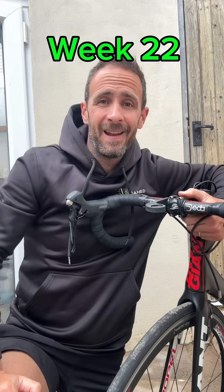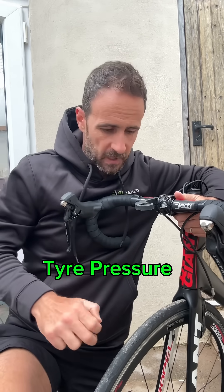Week 22 of the Ironman plan. I'll show you in a bit how I got off this week, and just a quick topic on tyre pressures this week — you may be running your tyre pressures too high. I certainly did for a long time.